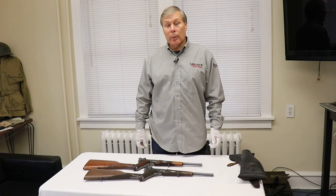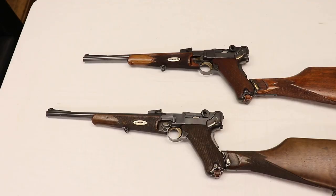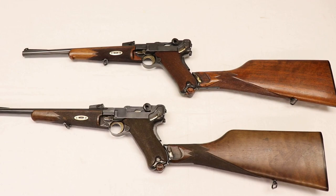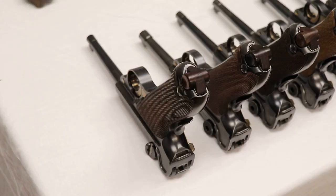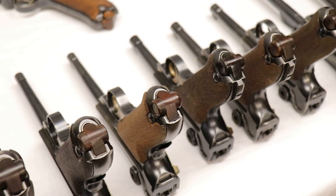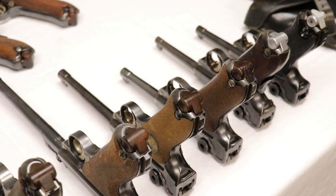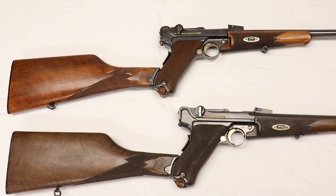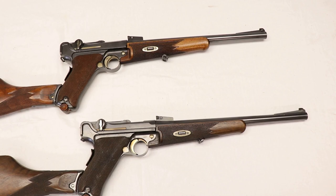Hey guys and welcome to another Walk-in Wednesday. Right in front of me are some very rare 1902 Luger carbines. I just did a video on commercial guns, showing a collection starting with 1900 and going all the way up to World War II in the 1940s. One gun not included in that collection was a Luger carbine. I've not owned too many of these — in fact only one has gone through our shop — but this week we got two Luger carbines.